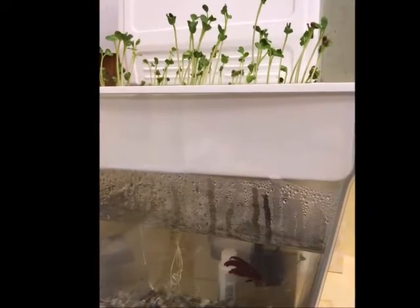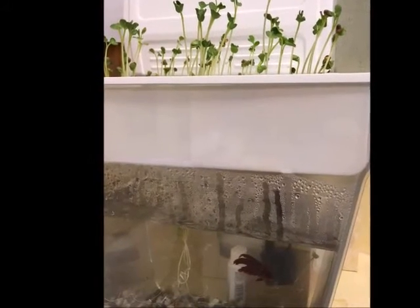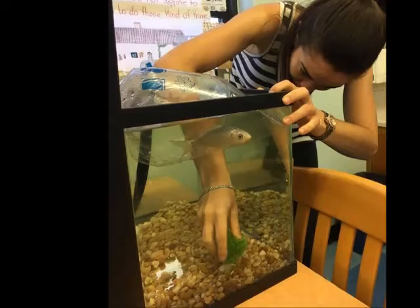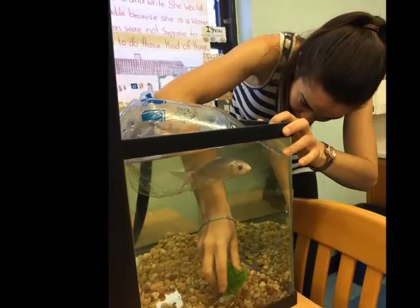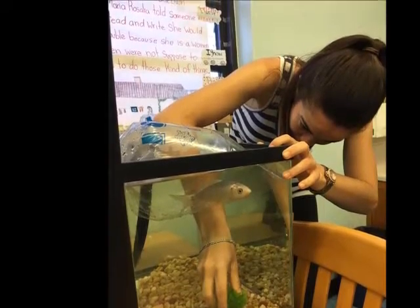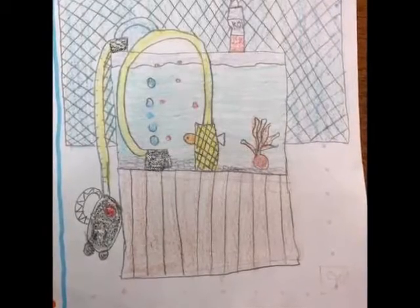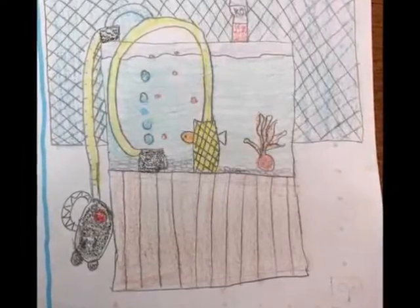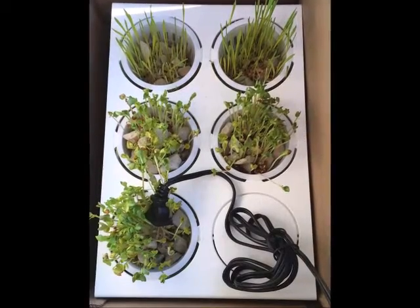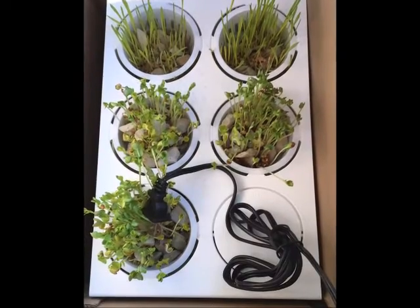For example, in a lot of the systems we have, we had betta fish. The betta fish would live happily in the water, they would flourish — they'd eat and they'd poop — and then there were pumps that would bring the fish poop up to the plants to provide nutrients for the plants.